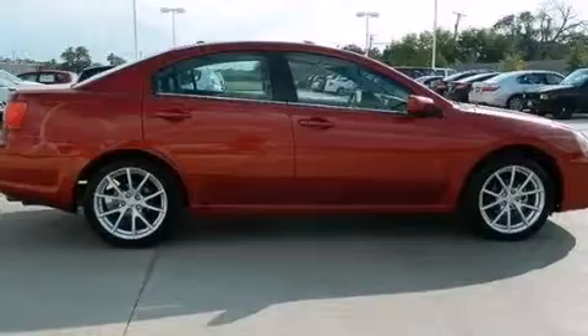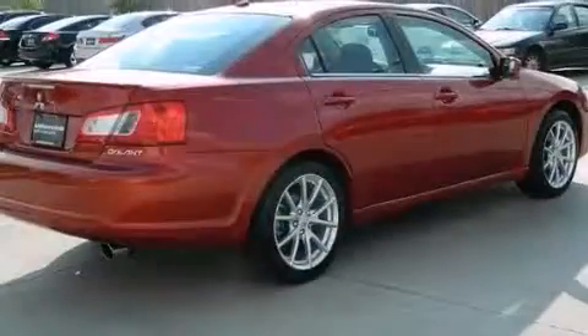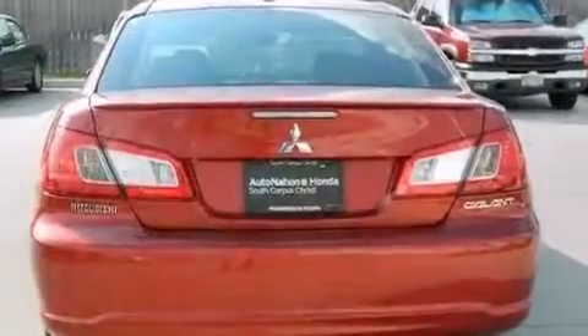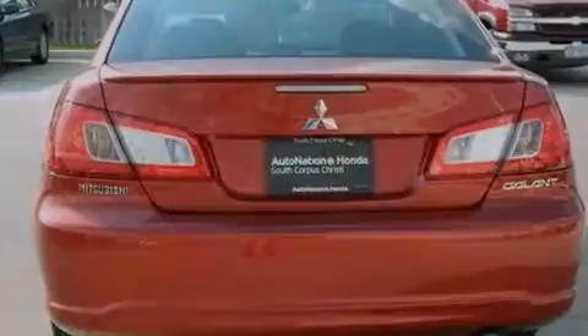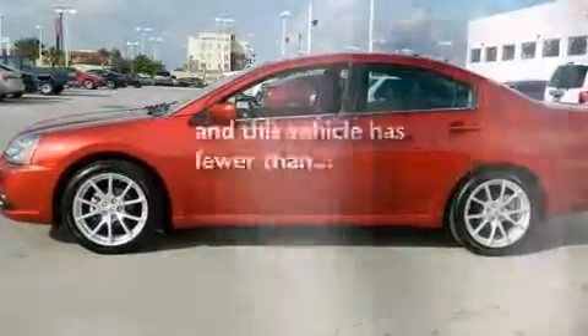Features include a low tire pressure indicator, a multi-link rear suspension, traction control and stability control systems, a CD player, front and rear floor mats, rear curtain airbags, latch-ready child seat anchors, rear seat child-proof door locks, air conditioning, and this vehicle has less than 12,000 miles.